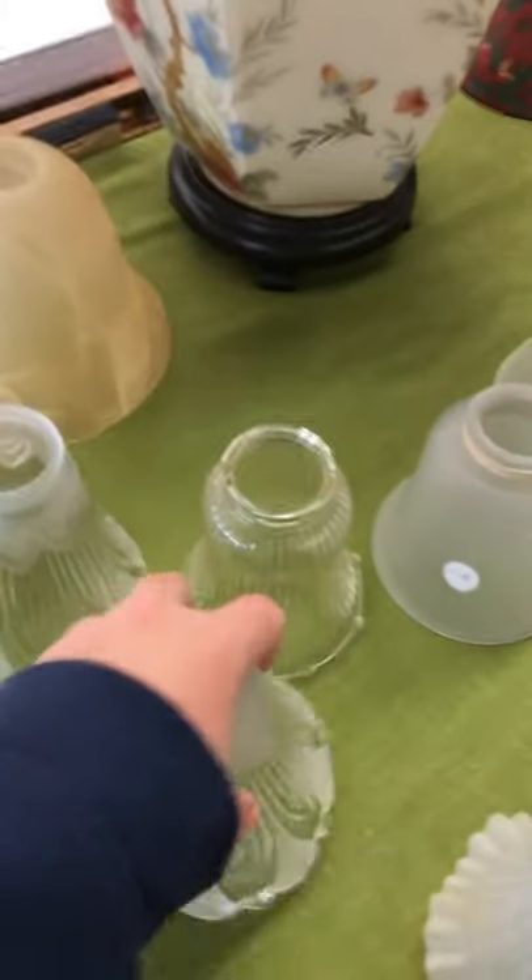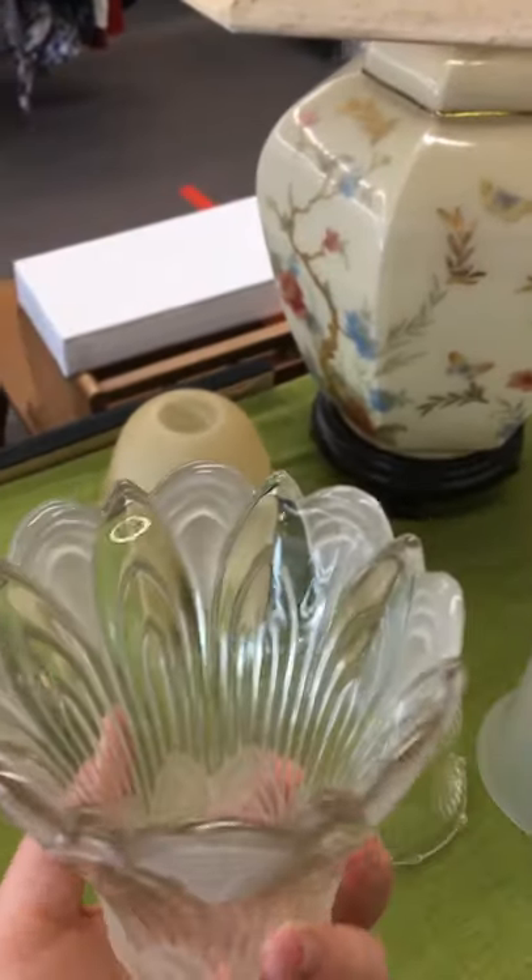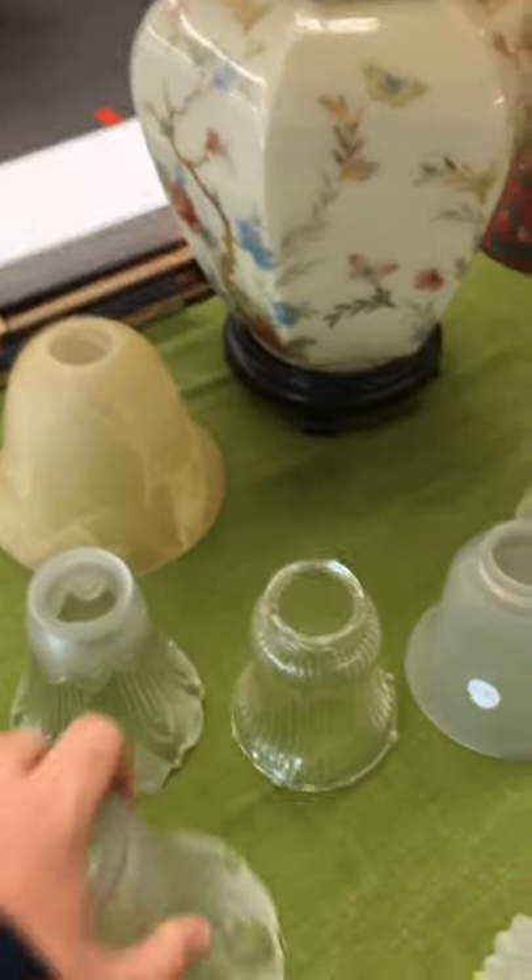I wonder what these could have been used for. I know it's for a ceiling fan, but...